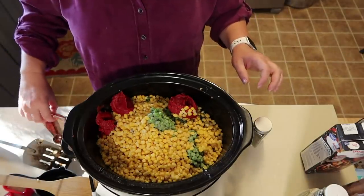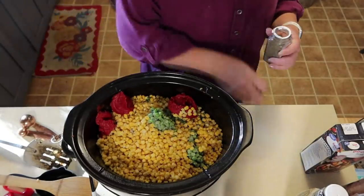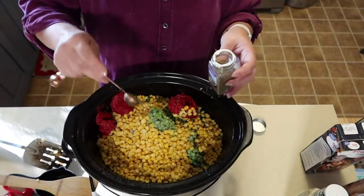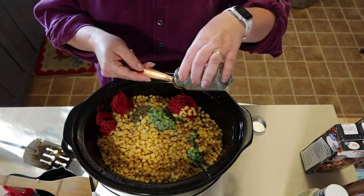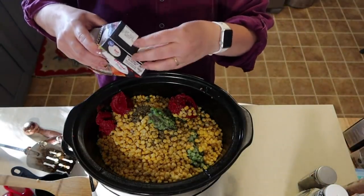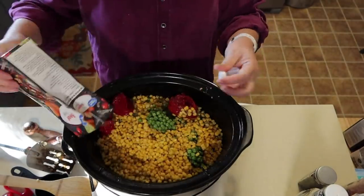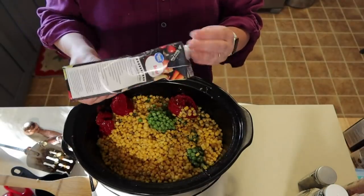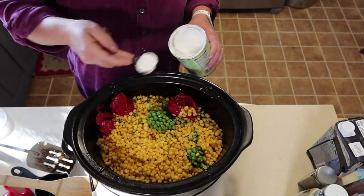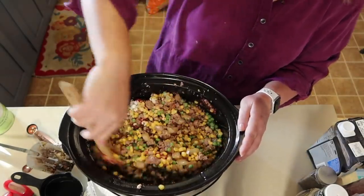We're going to add two teaspoons of thyme leaves. Then two to four cups of beef broth depending on how saucy you like your shepherd's pie — I'm doing four cups and it will work out well. We'll also add two tablespoons of cornstarch. Then I'll go ahead and make the homemade mashed potatoes — though you can totally use box mashed potatoes, I won't tell anyone.